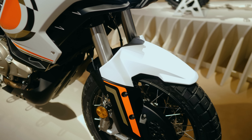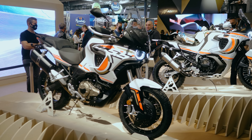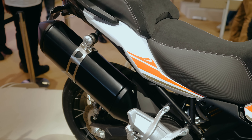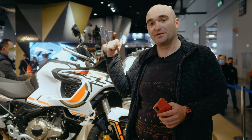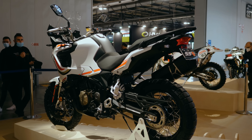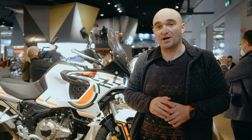Suspension on the 5.5 up front consists of 43mm KYB forks, adjustable but manually, with 135mm of travel — not a lot. Both bikes come in at 220 kilograms, which is fine for the 9.5 but not ideal for the 5.5 with only 48 horsepower — it's going to be quite a heavy bike. That said, I'm very excited about both of them; more choice in the adventure world is always great.